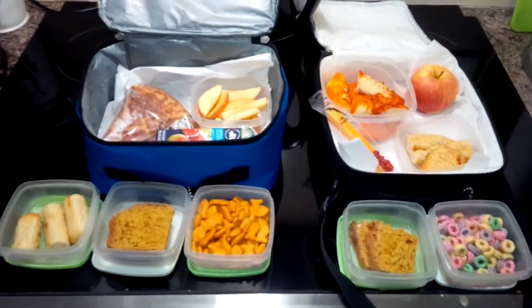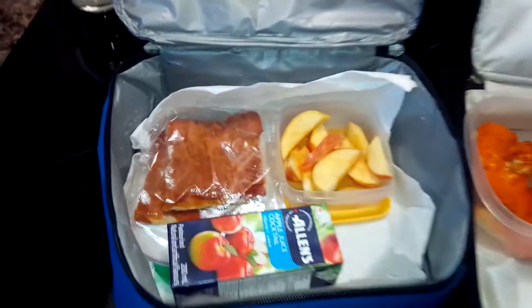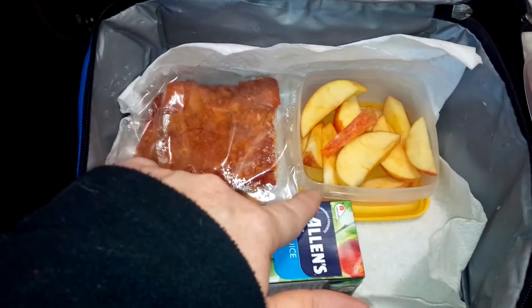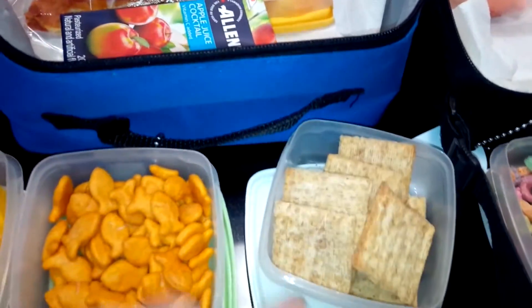So there are the kids' lunches for the day. Here are the kids' lunches for the day. I have two pieces of pepperoni pizza for my son, a cut up apple, some apple juice, frozen mangoes, goldfish crackers, and triscuits.